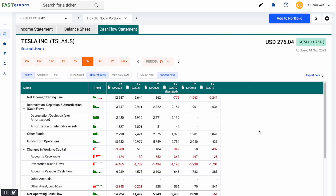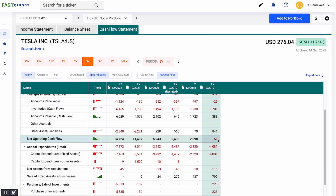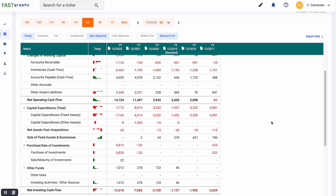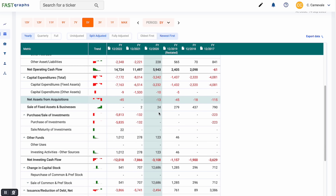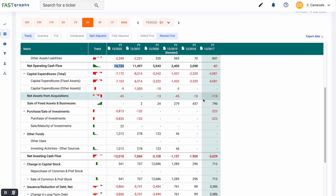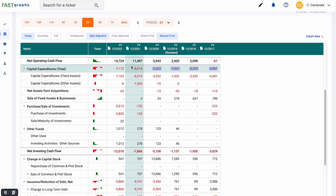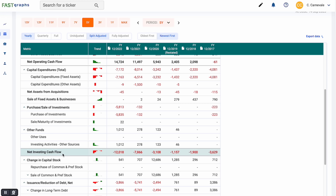Another important thing to look at is the cash flow statement. As the company becomes more profitable, its net operating cash flow is exploding — from negative 61 million all the way to 14 billion. That is a 200% compound annual growth rate or 24,000% total growth rate. This company is exploding in terms of cash flow and profitability. They've got 14 billion in net operating cash flow and have used about 12 billion in capital expenditures, so capital expenditures are taking up a lot of their cash flow as they spend heavily to keep growing.